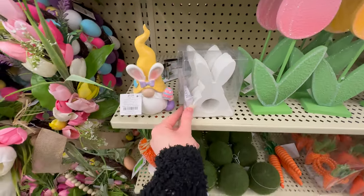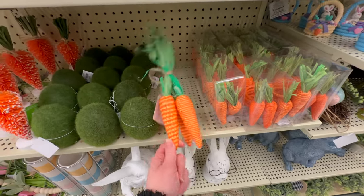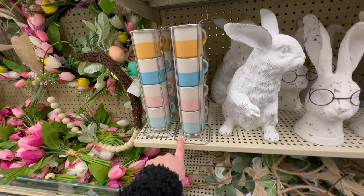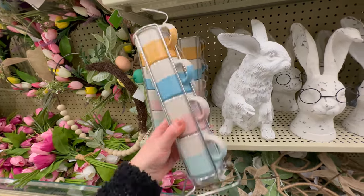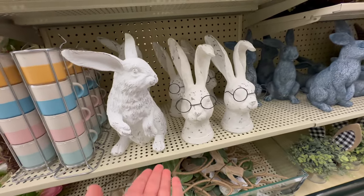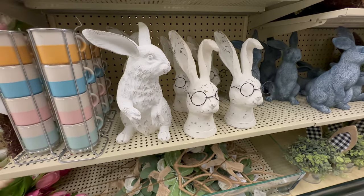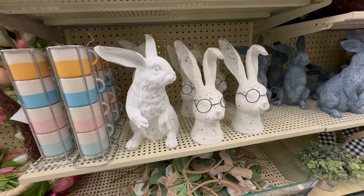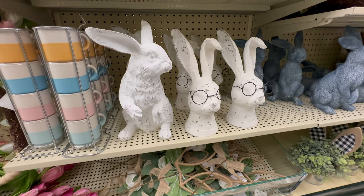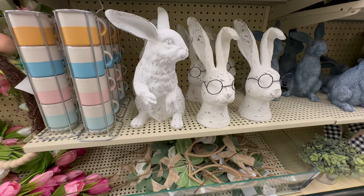Here are cute napkin rings shaped like bunnies, and napkin rings that are carrots. There's a little bundle of carrots for $2.99. I love this set of espresso mugs in pretty Easter and spring colors for $15.99. They have the famous bunny with glasses again this year for $20.99, and there's also supposed to be a small version this year at about $6.49 — I haven't seen it at this location but I'll show you if I come across it.